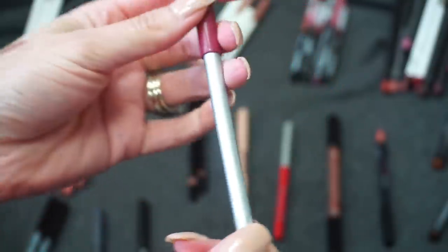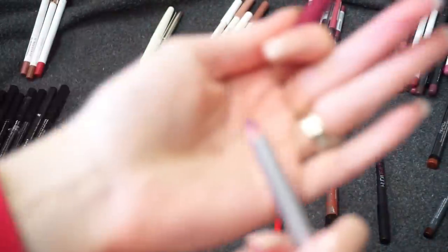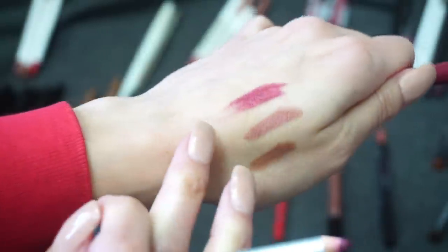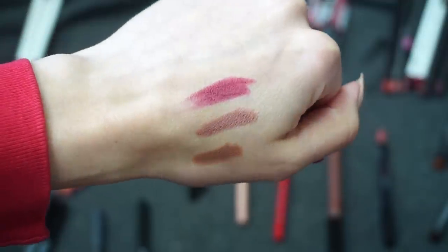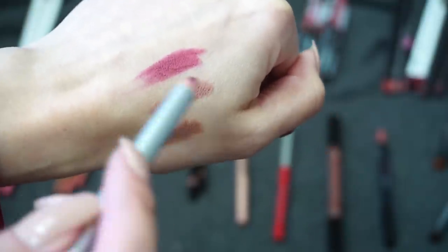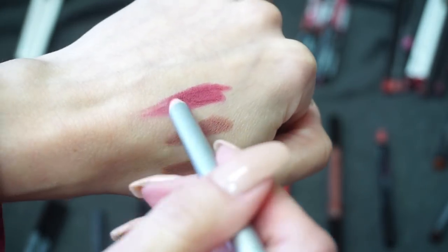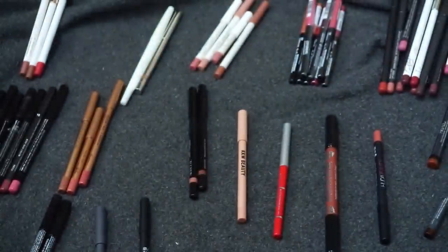Next up is this one from Maybelline in the shade Wine. I have not pulled out this lip liner in a really long time. I wear nudes a lot — hello, my name is Samantha, I love nude lips. But especially this pencil is so dry, so that's going to be a no. I'm going to declutter that one from Maybelline.